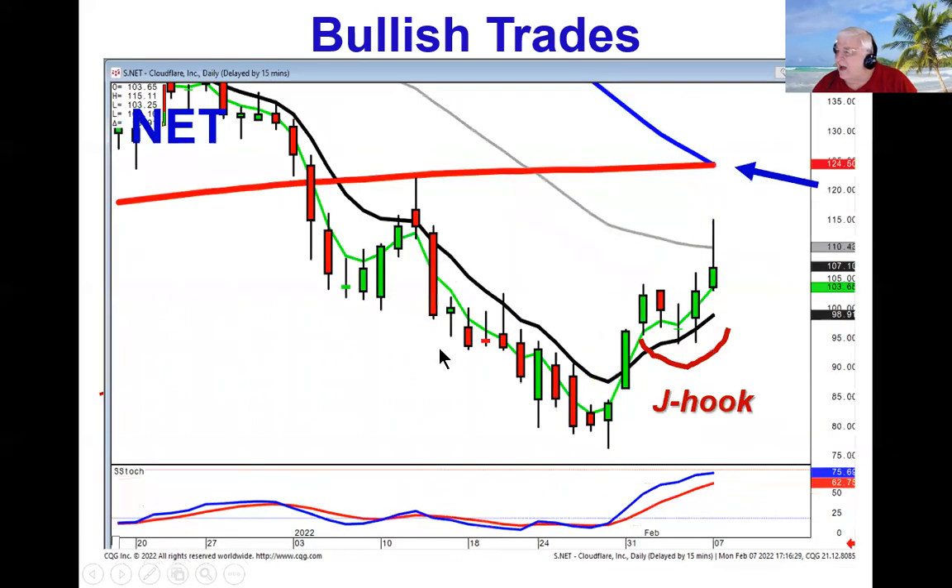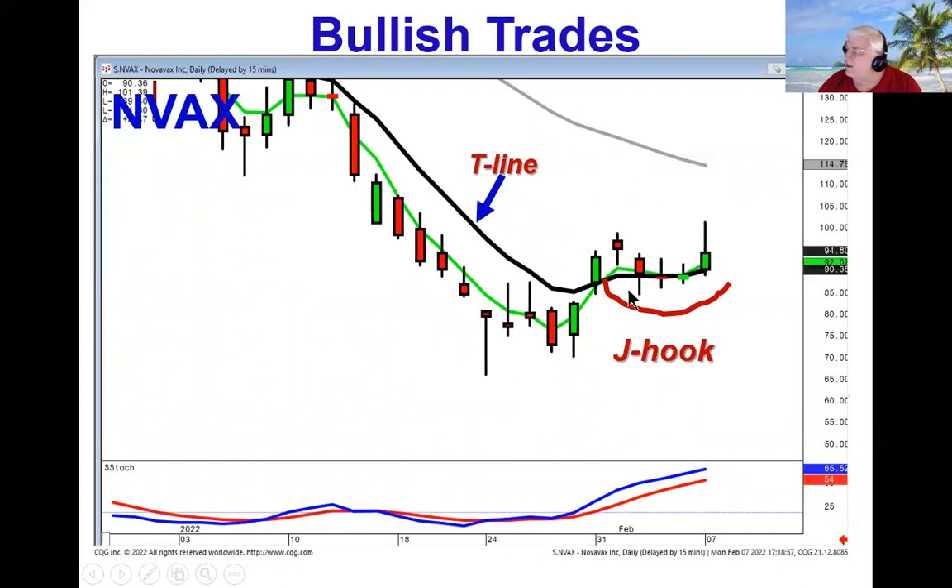We also can identify patterns. We recommended NET today because of the J-hook pattern — wave one, wave two, going into wave three. Where's the next likely target up here? What enhanced our visual analysis of the J-hook pattern? Because they couldn't close it below the T-line. They did a doji bullish confirmation and are trading positive. Same thing with NVAX. The T-line rule is very effective. But if you see a pattern setting up, this gives you extremely good probabilities that investor sentiment is now moving in this direction.